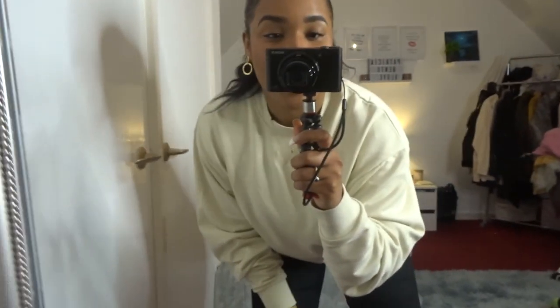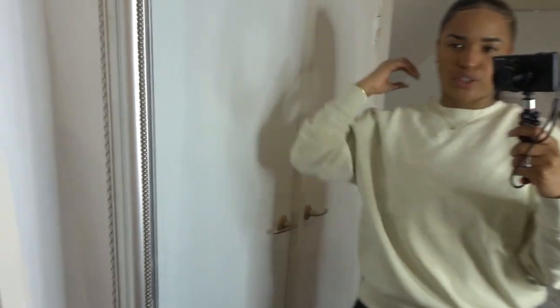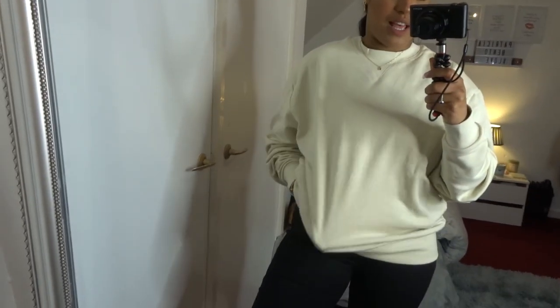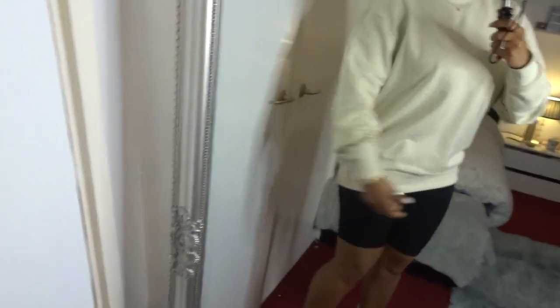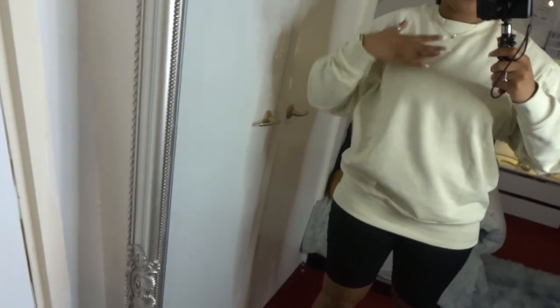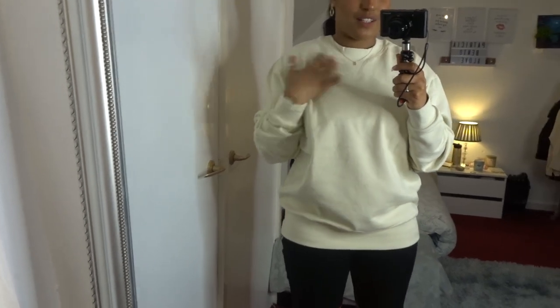Let me show you guys my first outfit. This is a cream beige sweat from Collusion — got this one from ASOS. I really like it, it's very comfortable. I think this is a medium. I have one in black in small, and this one is a medium. I really like it, so so comfortable.